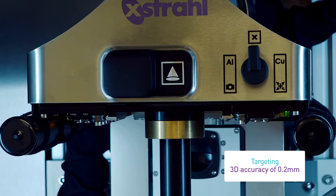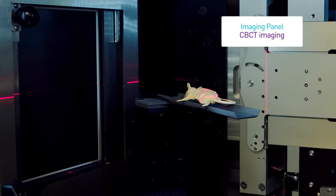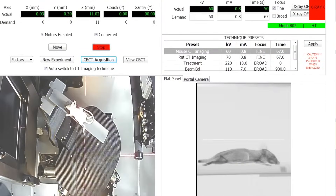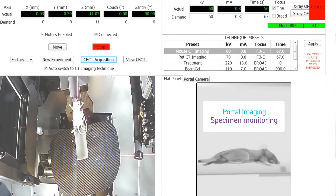SARP is the only system with 3D targeting accuracy of 0.2 millimeters. SARP's imaging panel is constructed of a large-field, high-resolution, amorphous silicon detector for cone beam CT imaging. And SARP is the only system that enables beam's eye view imaging of the specimen and routine quality assurance during treatment.